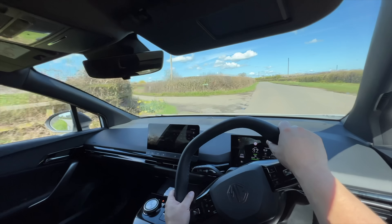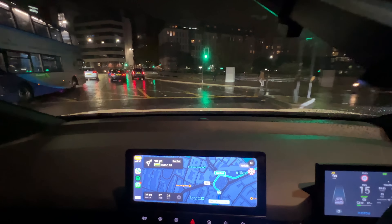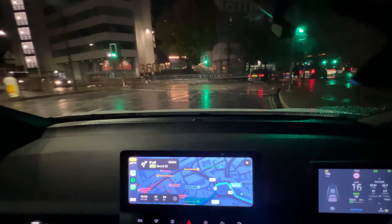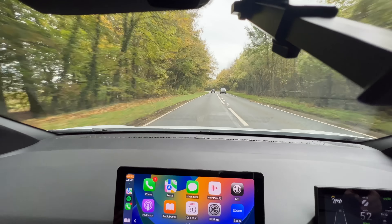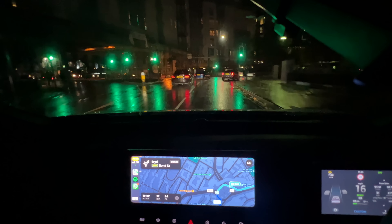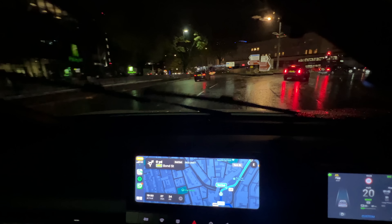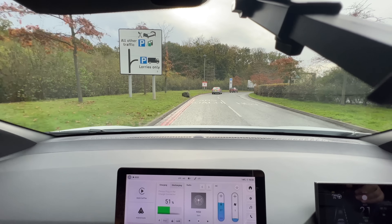Question eight: have you experienced any phantom braking with your MG4? Phantom braking is where the car applies the emergency brake without any input from yourself. In most occasions this wouldn't be an issue, but because it happens without your input and you're not aware it's going to happen, it can be very frightening — as I've experienced in cars like the Tesla Model 3. I've only witnessed this once in my MG4, when I was overtaking a bus that had pulled over. As the car moved out in line with the bus's rear lights, the emergency brakes came on.